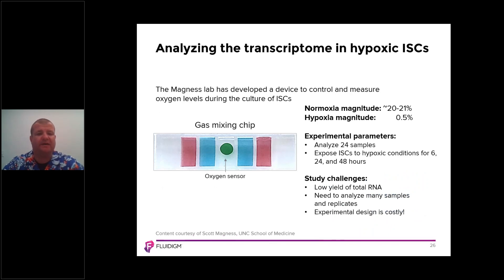Scott's workflow used a gas mixing chip where cells are placed in a chamber to study different concentrations of oxygen and how that impacts those cells. He worked with normoxia at 20–21% oxygen and hypoxia at 0.5%. Scott analyzed 24 samples and exposed the ISCs to hypoxic conditions for 6, 24, and 48 hours. The challenge with traditional benchtop chemistry was that it yields very low RNA, and analyzing many samples and replicates makes the experimental design costly without a microfluidic device.